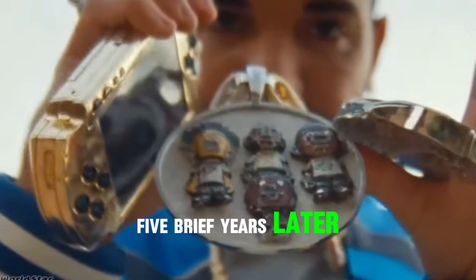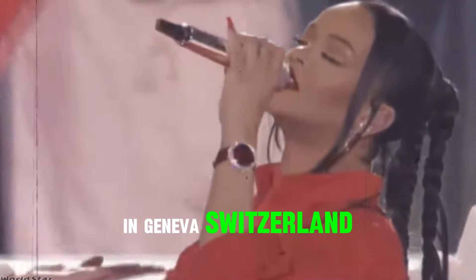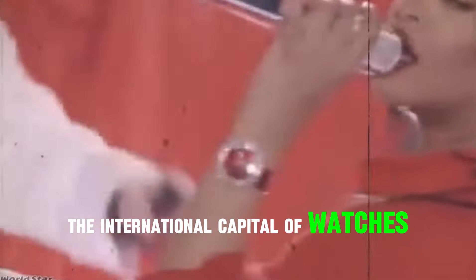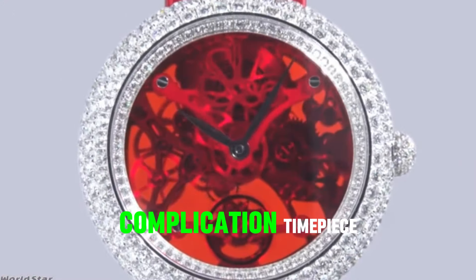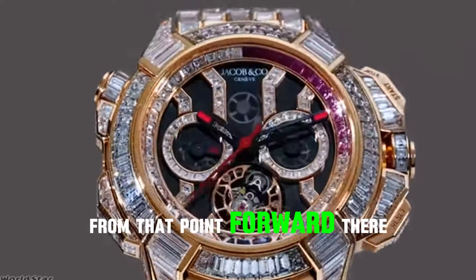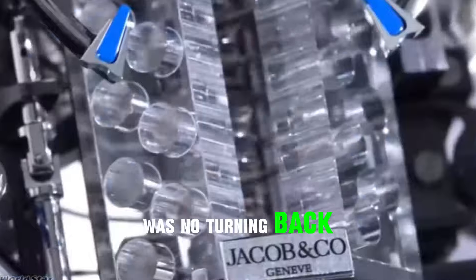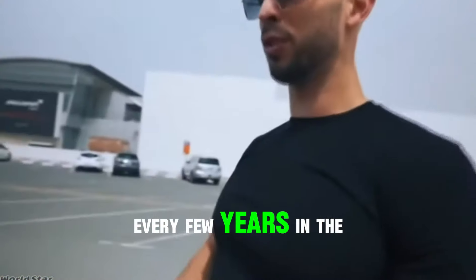Five brief years later, Arabo founded Jacob & Co. in Geneva, Switzerland, the international capital of watches. Immediately thereafter, he introduced his first high-complication timepiece, the Quentin, which featured numerous firsts. From that point forward, there was no turning back. The brand introduced one outlandish icon after another every few years.